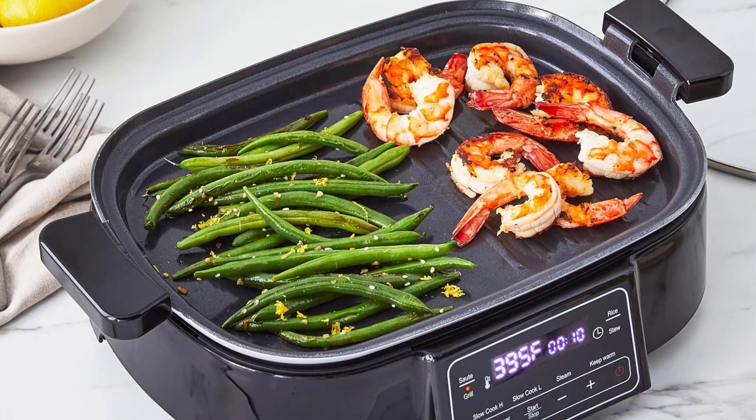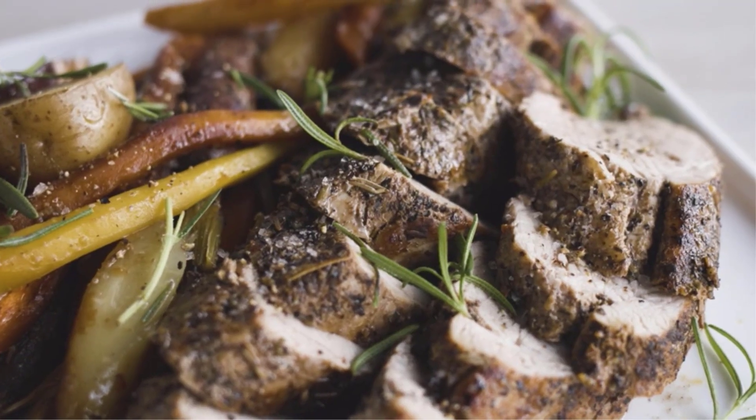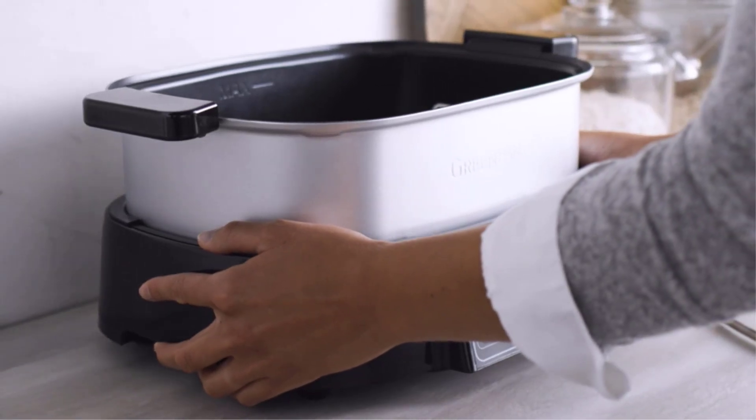The removable pot reveals a grill and griddle plate for cooking pancakes, eggs, veggies, shrimp, chicken, and more. The powerful base heats up quickly, allowing you to start cooking in no time.